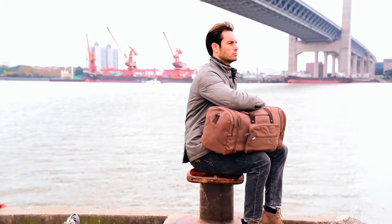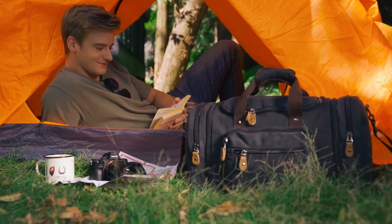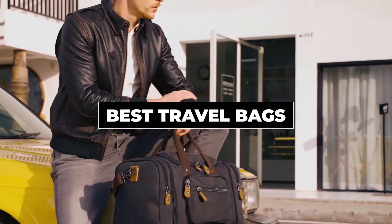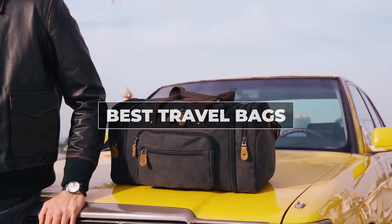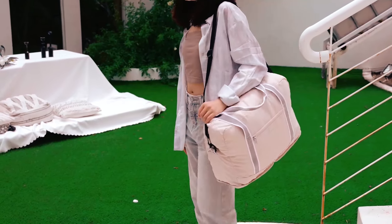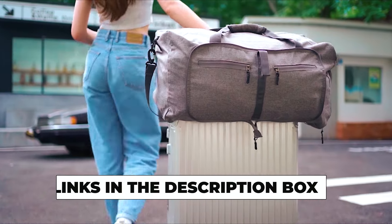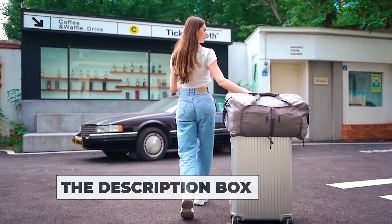Whether you're a jet setter or a weekend explorer, finding the perfect travel bag is key to hassle-free adventures. Today, I've got the lowdown on the absolute best travel bags that blend style and functionality seamlessly. From sleek backpacks to versatile duffels, we've scoured the market to bring you the ultimate companions for your journeys. Check out the links in the description box for your passport to travel perfection.